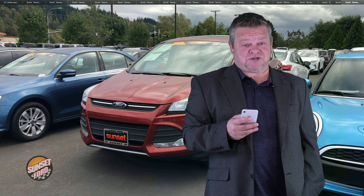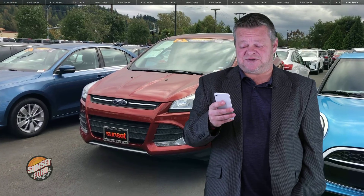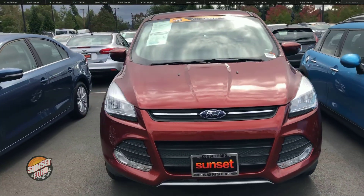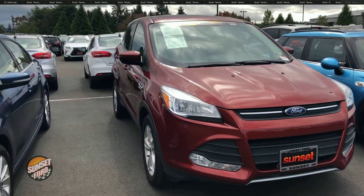Hi, this is Scott, and welcome to your virtual video walk-around. This is a 2016 Ford Escape. Thanks for taking a look. Stock number is T18714A.